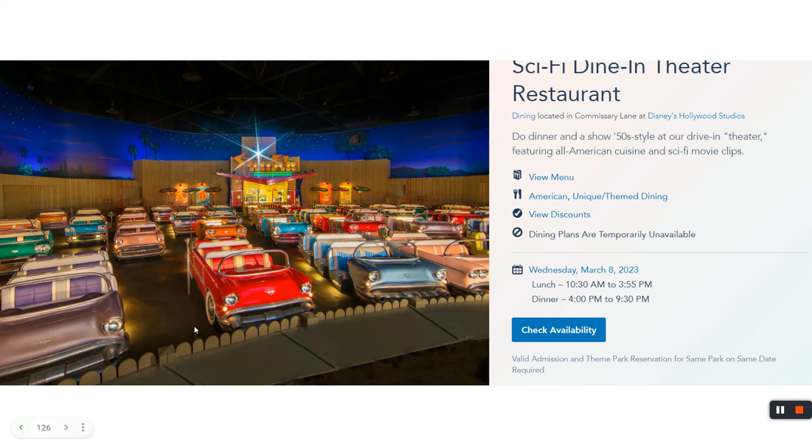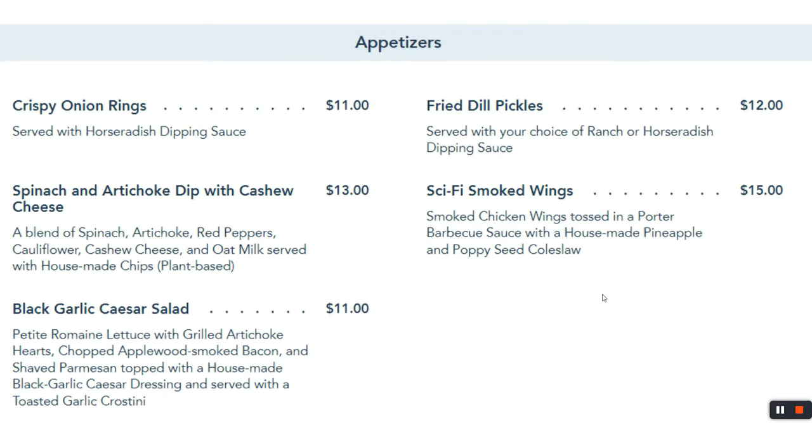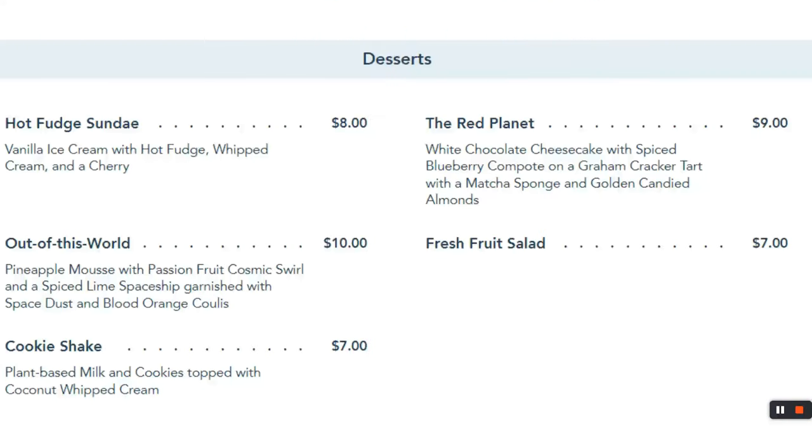Sci-Fi Dine-In Theater is a unique experience — you sit at tables that look like drive-in cars facing a movie screen showing clips from 1950s B-movies. If you're a group of four, you'll have a great time. For larger groups, it's tricky — they have only a handful of tables that hold up to eight. I've had the fried pickles and crispy onion rings — both good, and the burgers are solid. For kids, chicken strips are back, along with macaroni and cheese. They've got good ice cream for dessert.